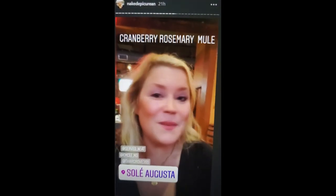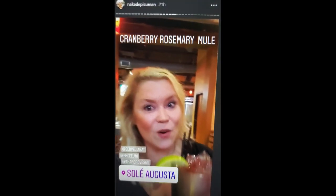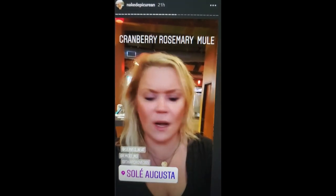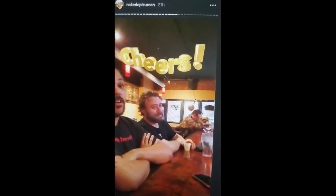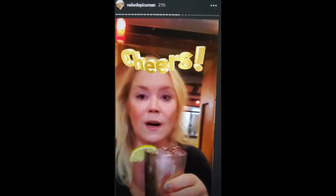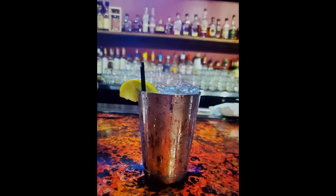Guess where I am — I'm still at Soleil. This is the cranberry rosemary mule. I have a really tough job drinking all these drinks for you. We have a tough job — it's a rough deal — but somebody's got to do it, and we are those people. It's an unfortunate task. Cranberry, rosemary.